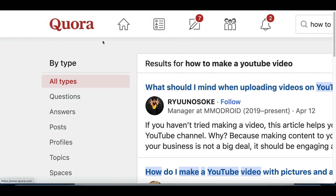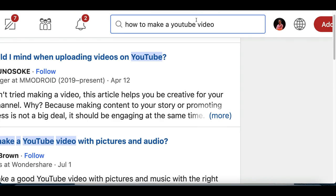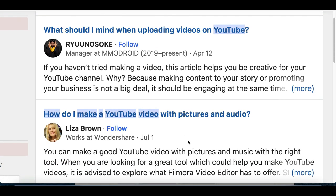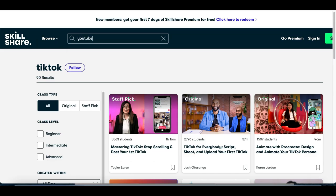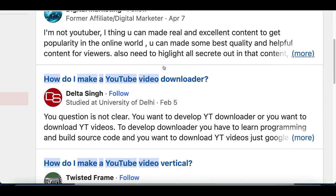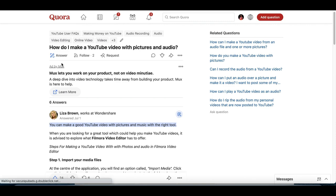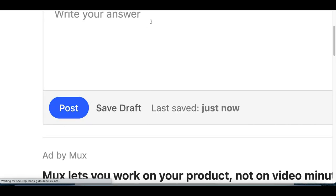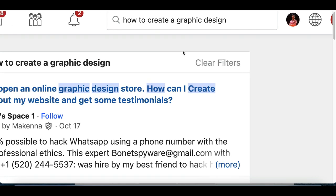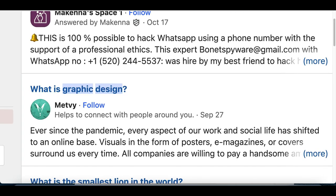Website number two is Quora.com. The strategy works similarly — search for questions people ask daily, like 'how to make a YouTube video' or 'how to start getting popular on YouTube.' People wanting to learn about YouTube can come to Skillshare, search 'YouTube,' and start taking courses. On Quora, click one of these questions, hit 'Answer,' let them know about Skillshare's free course, paste your affiliate link, and post your answer. You can do this for any topic people can learn on Skillshare, like graphic design.